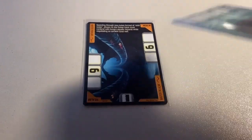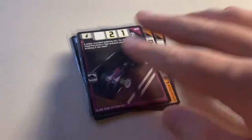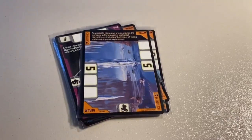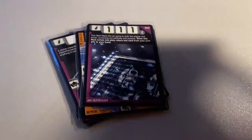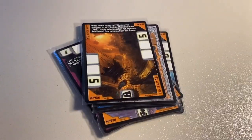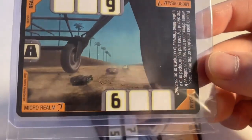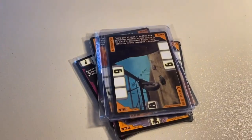Next up, we sold a lot of 12 near mint to mint Acceleracers cards. It was a copy of the Water Realm, Folding Corners, RDO 6, the Canyon Realm, Slam Ram, Hyperpod, the Ice Realm, Air Refresher, RDO 3, Wind Shark, the Junk Realm, the Cosmic Realm, and one of my last few copies of the Micro Realm — definitely one of the more interesting realm ideas. Total on this order was $54 even to a return buyer.